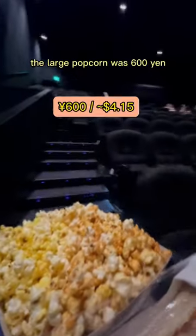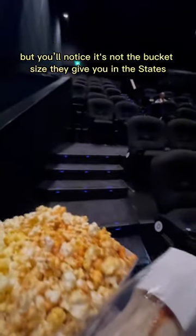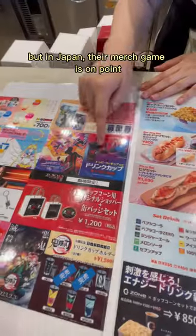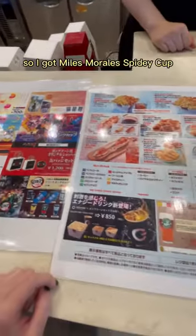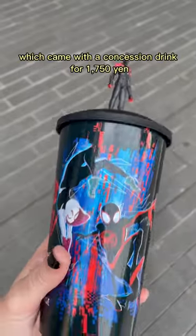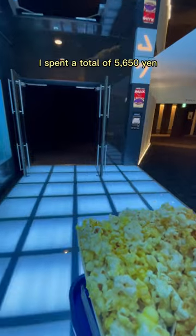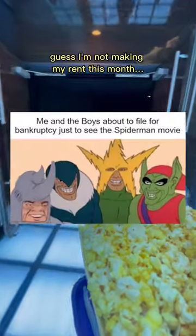The large popcorn was 600 yen, but you'll notice it's not the bucket size they give you in the States. A regular medium drink would have been 500 yen. But in Japan their merch game is on point, so I got a Miles Morales Spidey Cup which came with a concession drink for 1,750 yen. For one day at the movies, I spent a total of 5,650 yen. Guess I'm not making my rent this month.